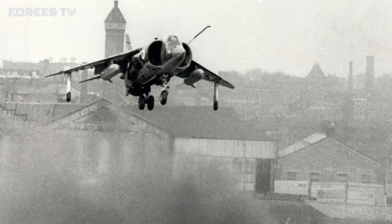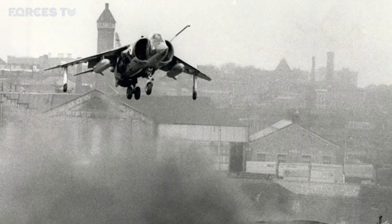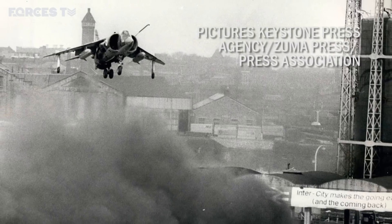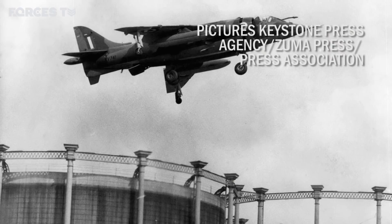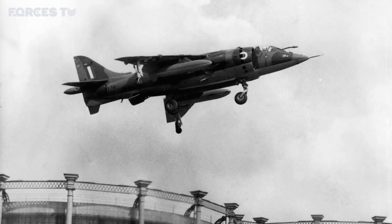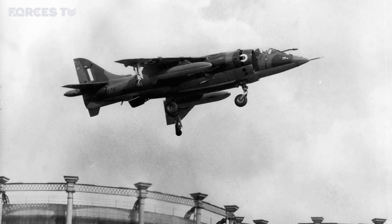During the flight, she was refuelled 11 times by an air tanker fleet and, after 3,500 miles, landed by the East River in Manhattan. The Harrier was a radical prototype with vertical short take-off and landing, or VSTOL, technology.